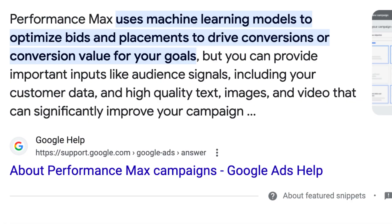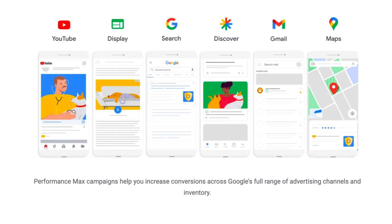So first and foremost, the way Performance Max works. Using Google's definition, Performance Max uses machine learning models to optimize bids and placements to drive conversions or conversion value for your goals, but you can provide important inputs like audience signals, including your customer data and high-quality text, images, and video. Performance Max markets your business across YouTube, display, search, discover, Gmail, maps, and shopping.